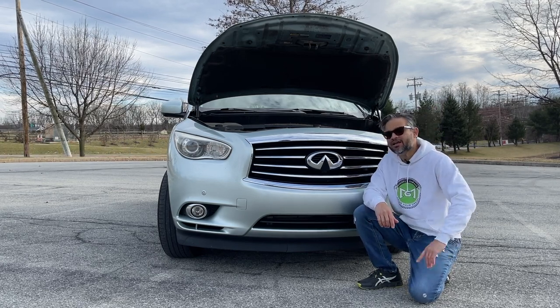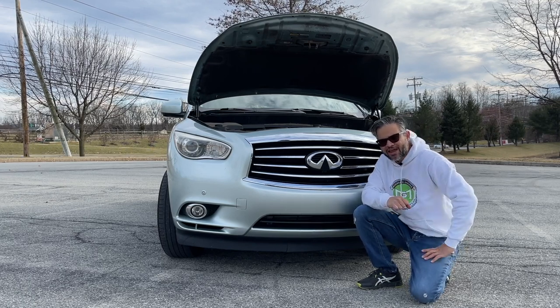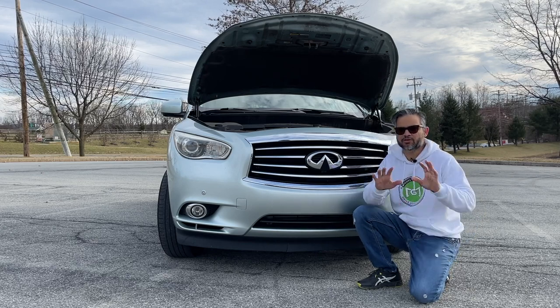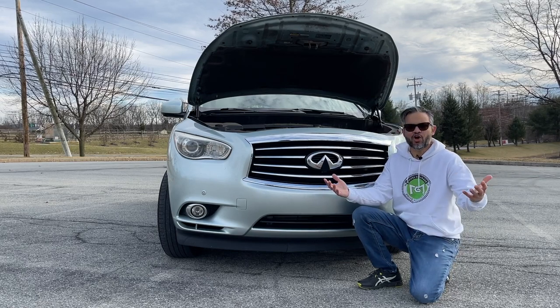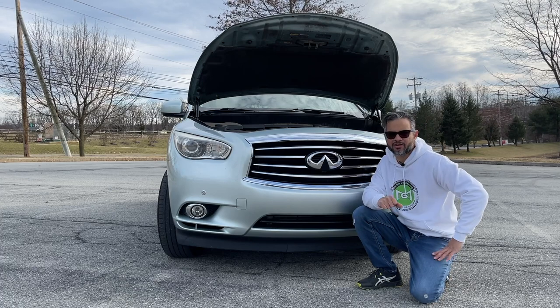However, keep in mind that you get what you pay for. Be sure to check for any stored codes in the car's diagnostics computer to ensure you're not buying a car with damaged catalytic converters, and ask the owner for previous history of any work done on the vehicle.